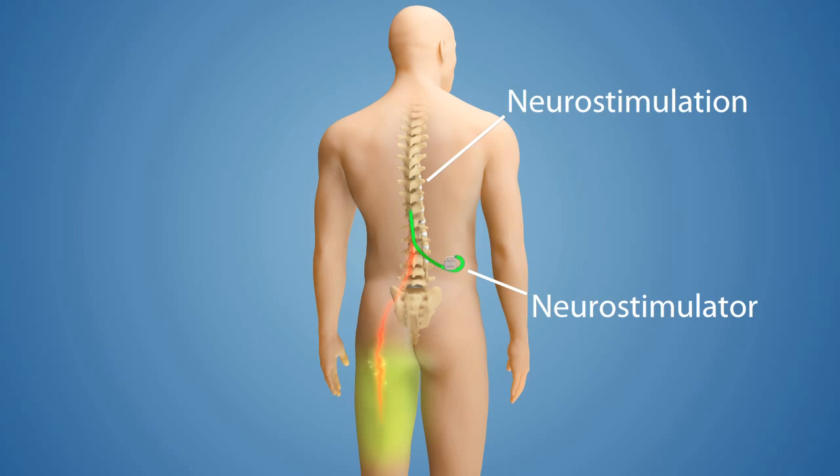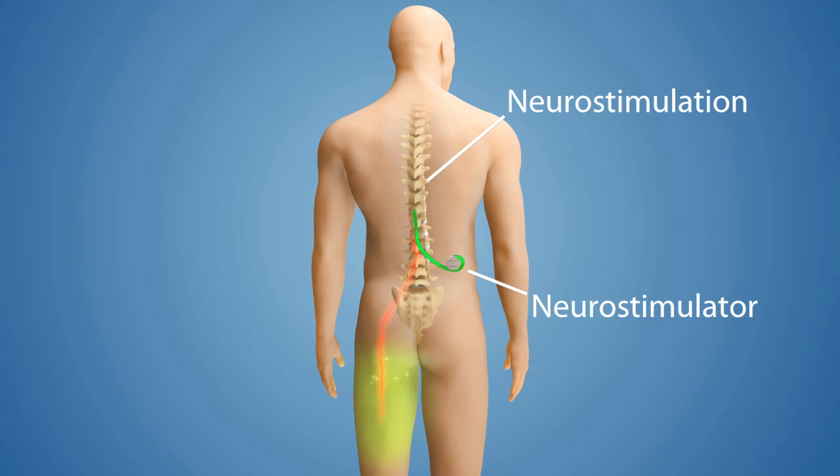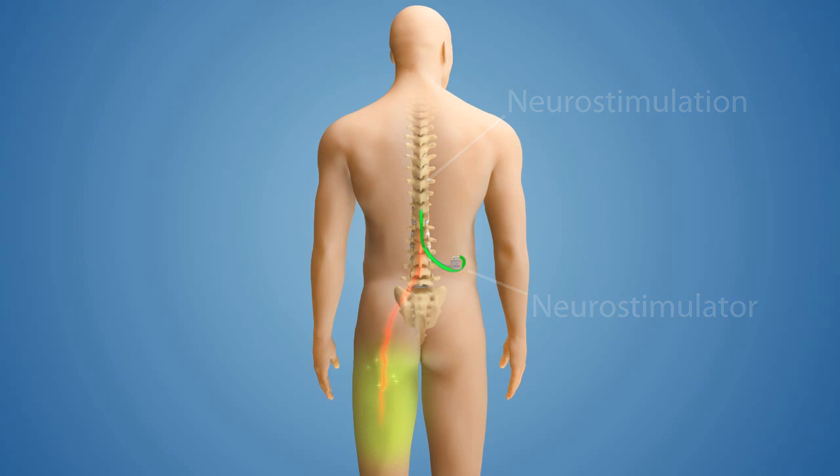Neurostimulation in a way outsmarts your pain. The signals from the neurostimulator reach your brain before the pain signal can arrive, so you feel a tingling sensation rather than the pain.